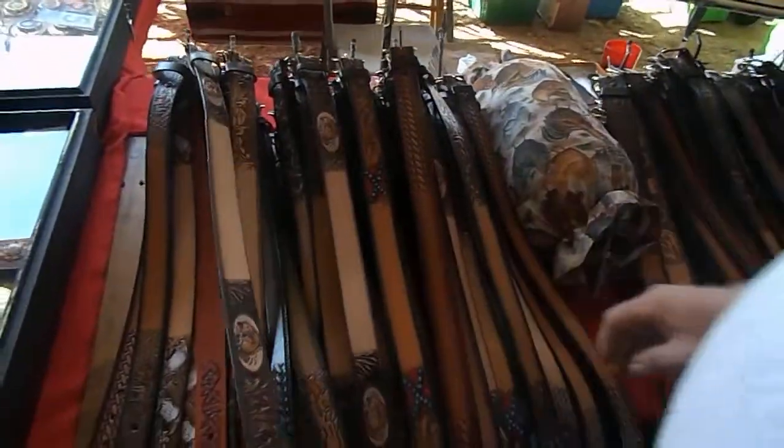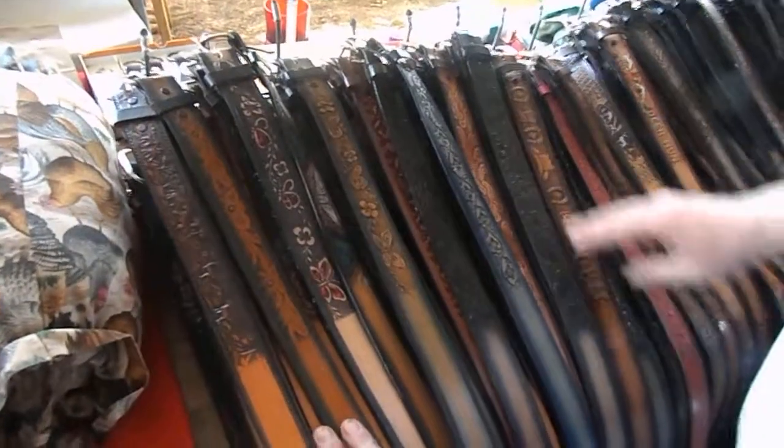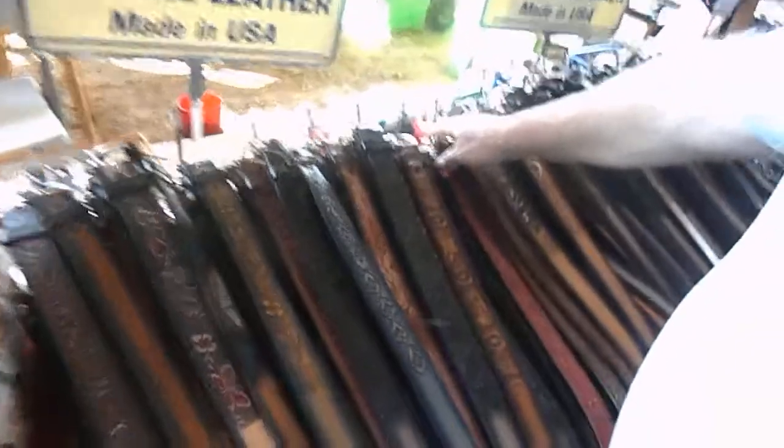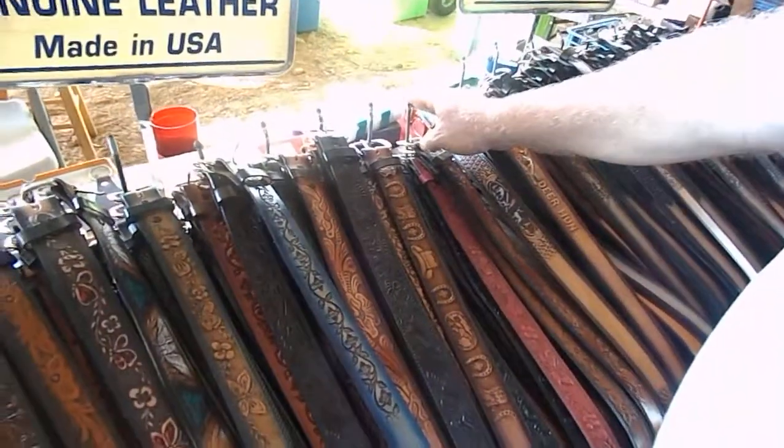Pure leather. And we have a ladies' selection of belts. Ladies' selection of belts? They range from size 30 and intervals of 2 up to size 44. We do stock bigger belts for bigger folks — size 60 inches.